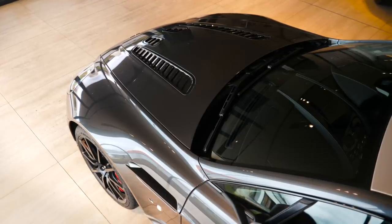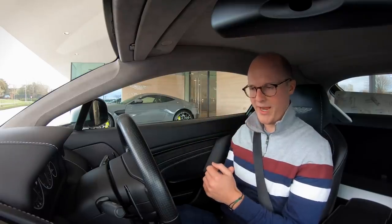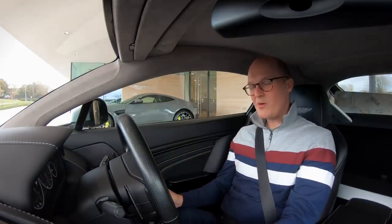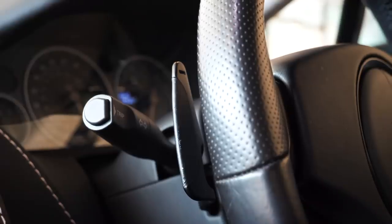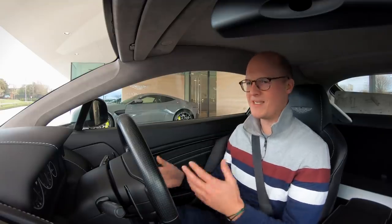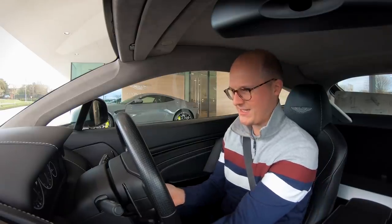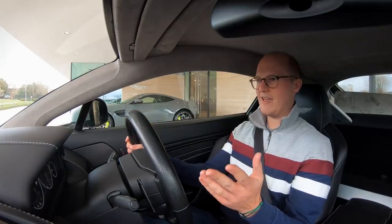I'll be honest, the questions are mainly focused around the manual variant, which we'll get into shortly, but also with regards to this car, which is what you'd call the semi-automatic — it's a single clutch automatic gearbox called Sport Shift 3. Anyway, let's get going and get driving so I can explain what all these terms mean.